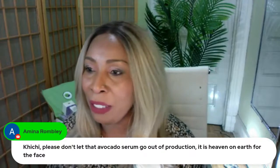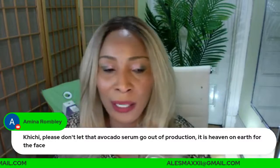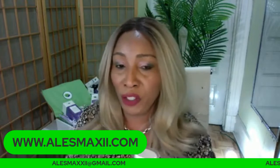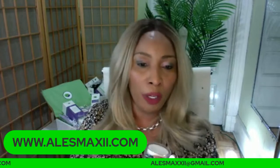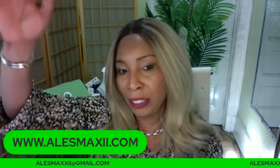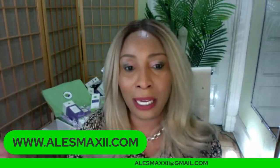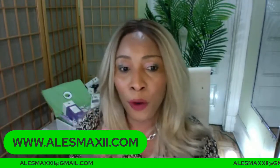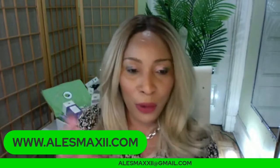Where can you buy our products? Look at the bottom of the screen — you can get our products at alexmaxi.com. That's the home of Chichi Beauty skincare products. You can also click on products shown beside the video. Today we have $4.99 shipping.